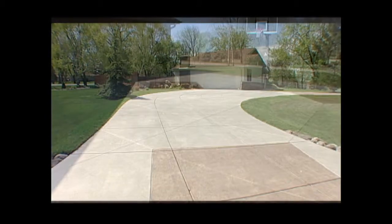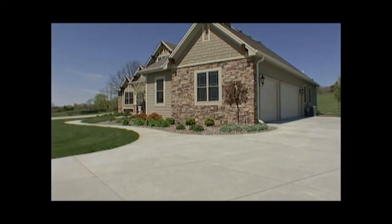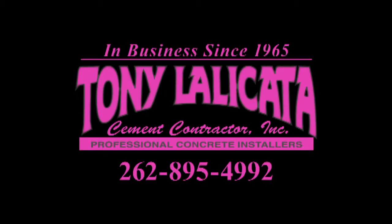Not all cement contractors are created equal. So when you're ready to install or refurbish your outdoor concrete, give Tony La Licata Cement a call. Tony La Licata Cement has helped thousands of families beautify their outdoor living spaces. There are several La Licatas out there, but there's only one Tony La Licata Cement. When you're looking for quality concrete installation, give us a call. It's Tony La Licata Cement.